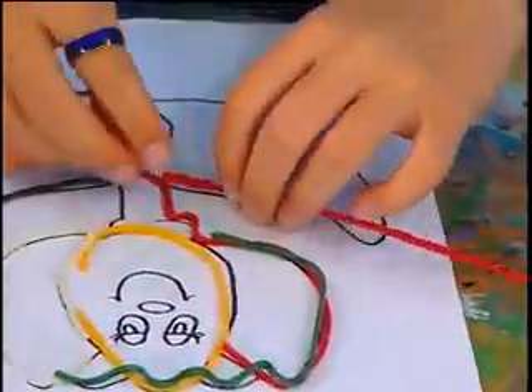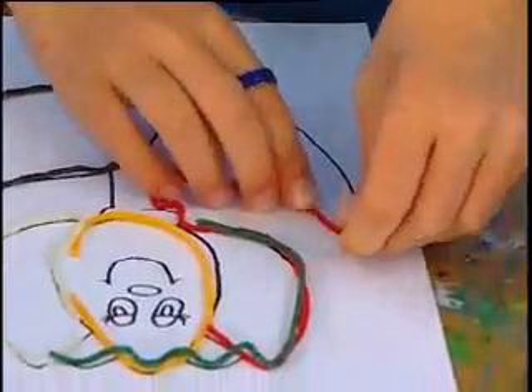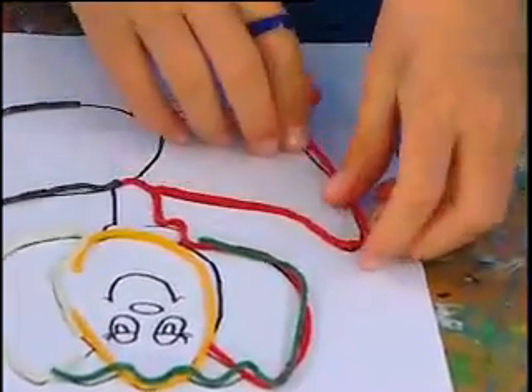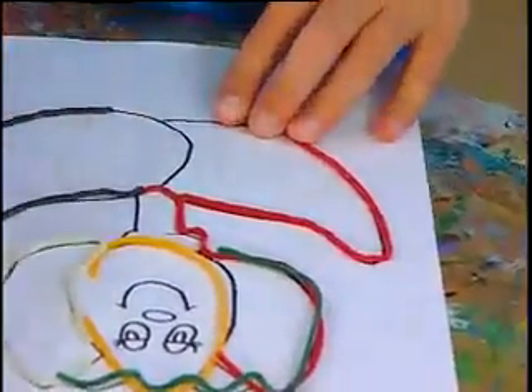Kate is using a wiki stick — it's bendable wax that she's putting over the line of the coloring page. Kate, thank you for showing us how to make the raised line coloring pages.